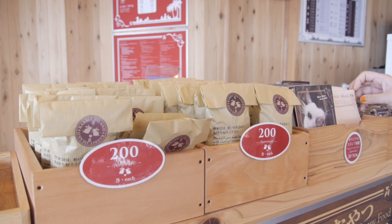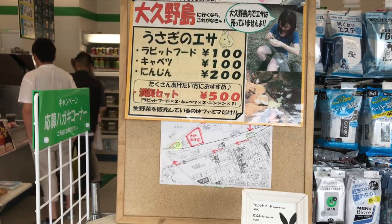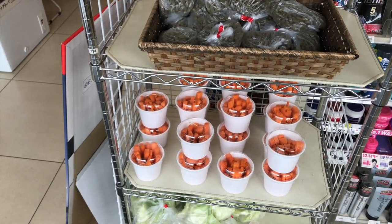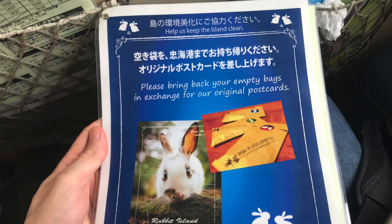You can buy rabbit food here for 200 yen per bag, but you can also get it for 100 yen cheaper at the nearest konbini. But if you bring back your empty bags to the gift shop, you can get free souvenirs.